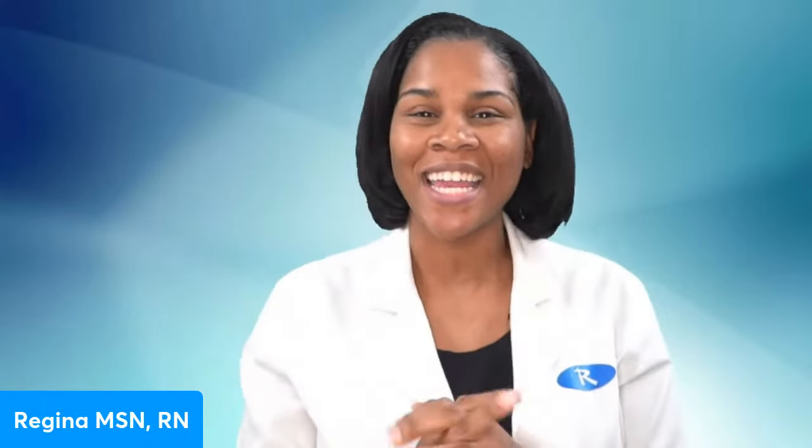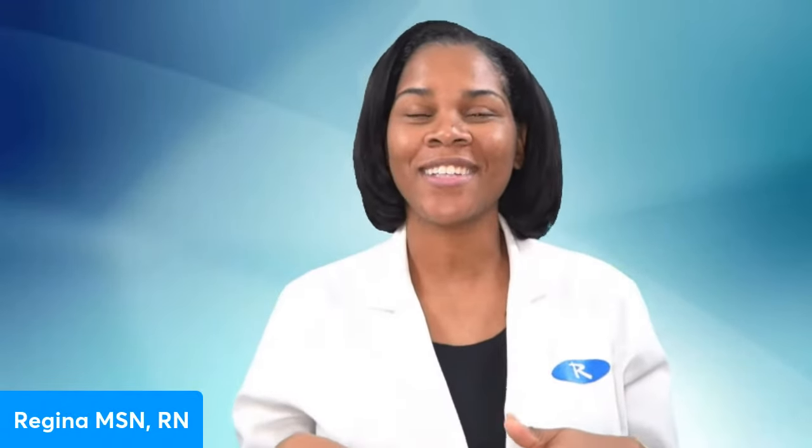Hey, Remar nurses, welcome to your tutorial on the NCLEX Virtual Trainer. I am really excited. We've had over 600 nurses get into the virtual trainer, and I'm here to present it to you so that you know exactly how you are going to pass NCLEX in six weeks or less. A lot of people ask me: what is the virtual trainer? What is the NCLEX Virtual Trainer?